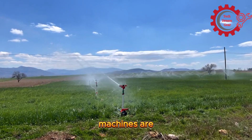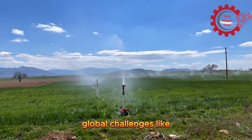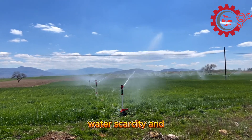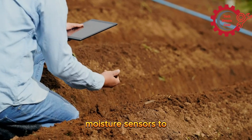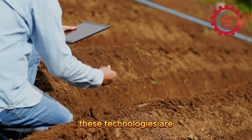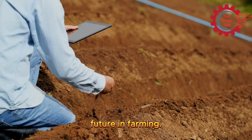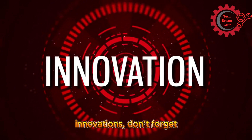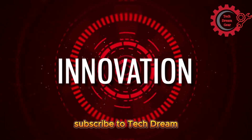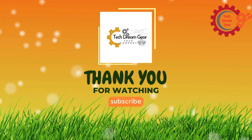Smart irrigation machines are revolutionizing agriculture, addressing global challenges like water scarcity and climate change while boosting productivity and sustainability. From advanced soil moisture sensors to AI-driven platforms, these technologies are paving the way for a smarter, greener future in farming. If you're inspired by the potential of these innovations, don't forget to like, share, and subscribe to Tech Dream Gear for more cutting-edge insights into the world of technology. Thanks for watching, and see you in the next episode.